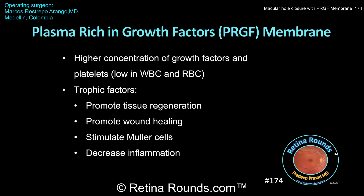The plasma fraction used to make a PRGF membrane has a high concentration of growth factors and platelets, with a much lower concentration of white blood cells and red blood cells compared to whole blood. It's hypothesized that the trophic factors from the PRGF membrane can promote tissue regeneration, wound healing, stimulate Müller cells, and decrease inflammation. The membrane itself may also serve as a scaffold to encourage macular hole closure.